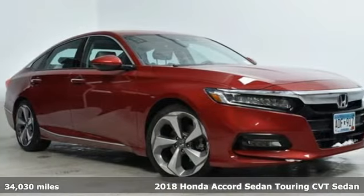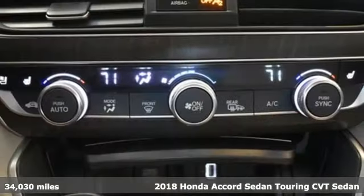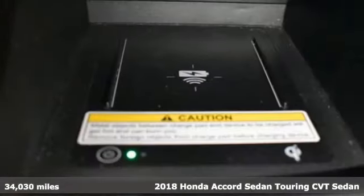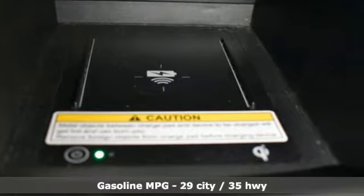It's a 2018 Honda Accord sedan. Honda made no compromises with this luxurious and practical Accord, and it comes with all the amenities you need.